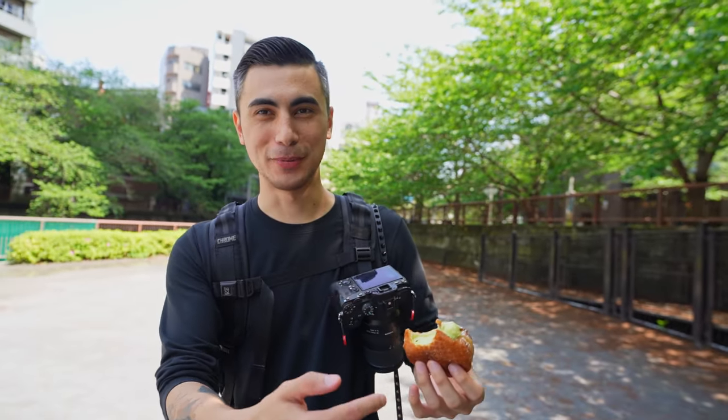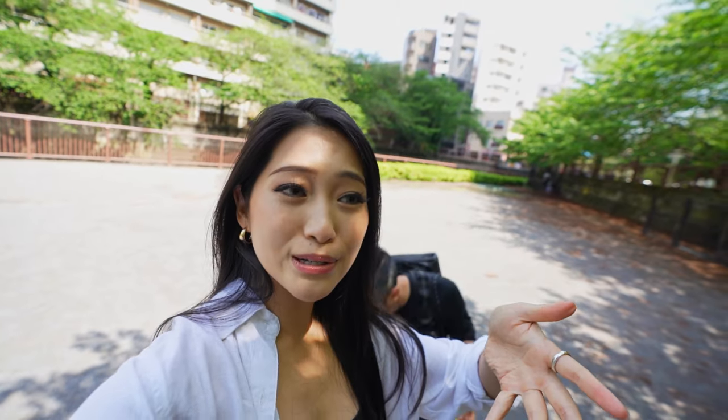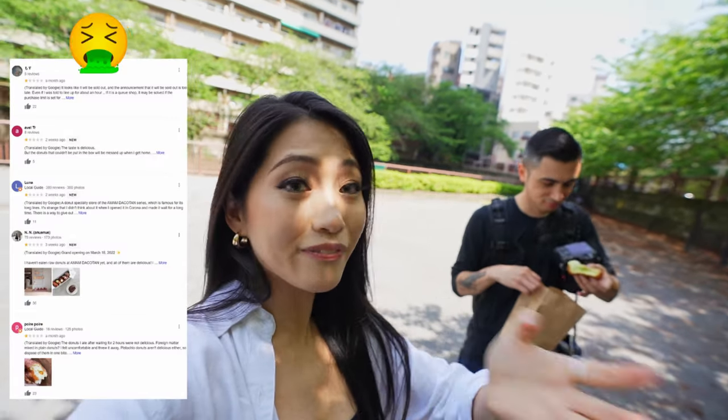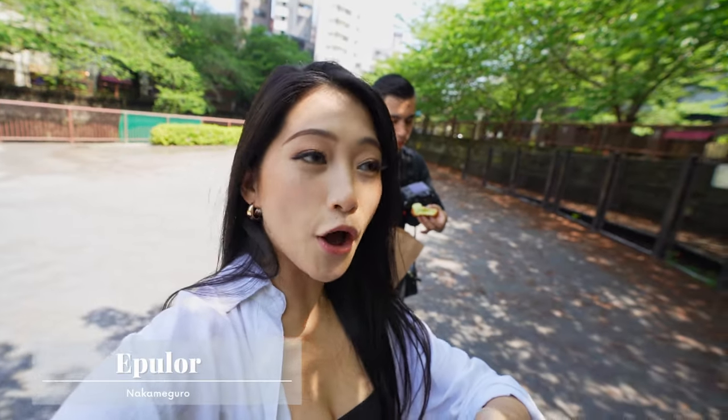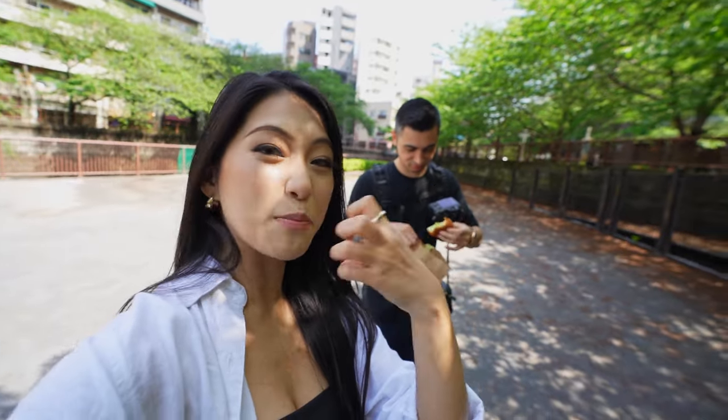My mouth feels like soap. There are a lot of mixed reviews on Google — some one star, some five stars. It's a brand new place and I thought some people were being harsh, but no, I give it one star. I feel like I have soap in my mouth. I need to go to a convenience store and wash my mouth out.